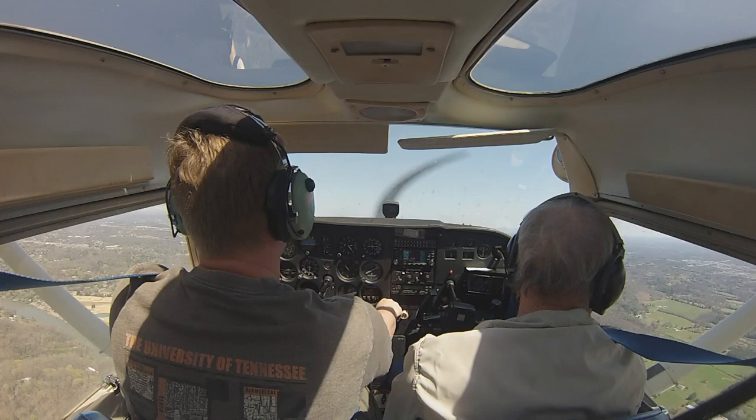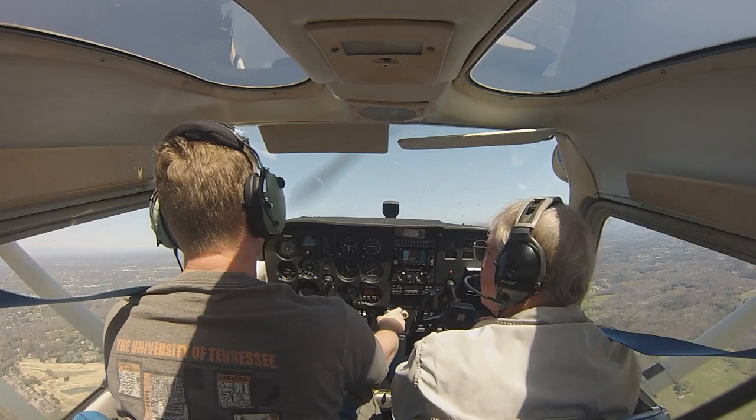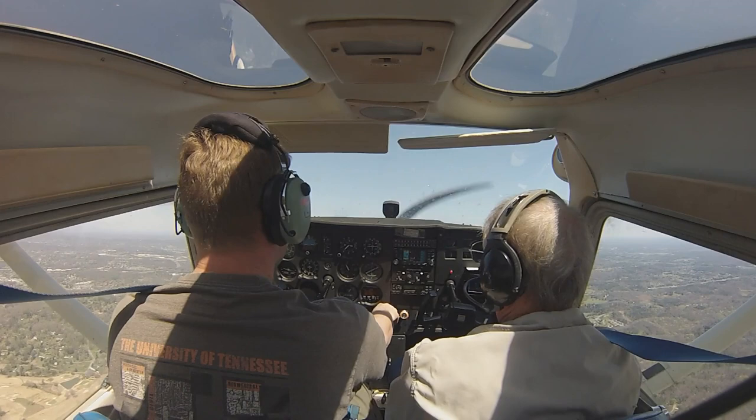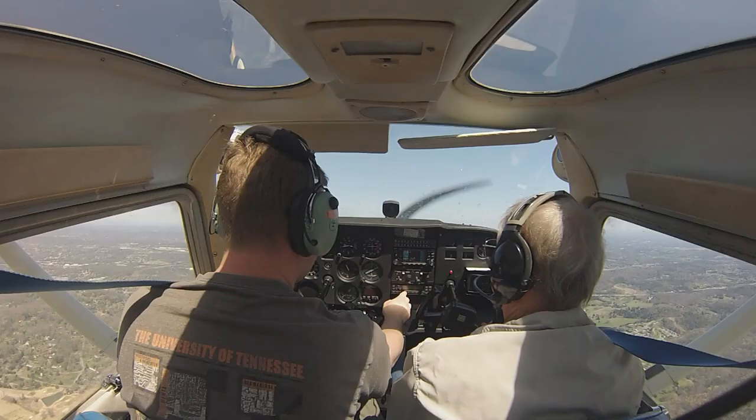Knox approach, Cessna 4331 Romeo. Cessna 31 Romeo, Knox approach — we're just off downtown, headed for the House Mountain practice area, we'd like some flight following please. They'll give us a squawk, we'll put it in. Cessna 31 Romeo, squawk code 0-3-3-4. 0-3-3-4 — go ahead, put it in. Now he'll call out traffic for us.